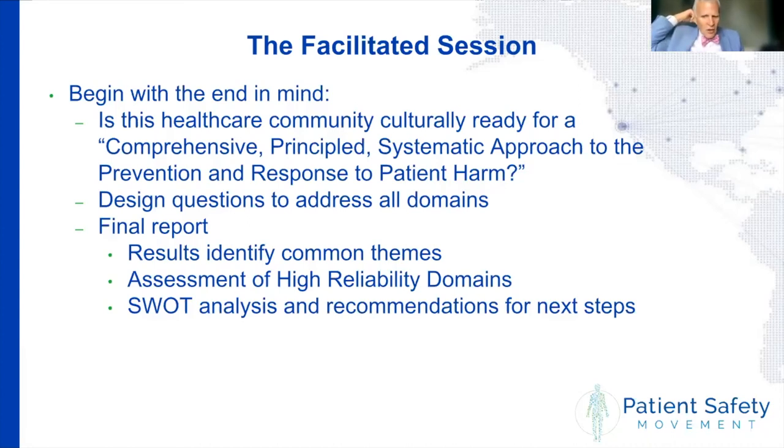Regarding the question about HRO domains in the gap analysis: Tim noted that the AHRQ gap analysis toolkit incorporated questions about HRO domains, which were further modified after the CANDOR toolkit came out, adding more questions around those domains. It's based on the article by Chasen and Loeb about ways to go into organizations and assess where they are. They created a hybrid approach to doing that.